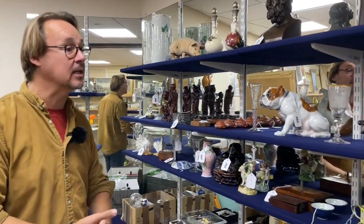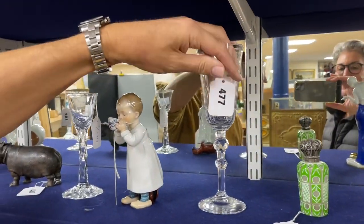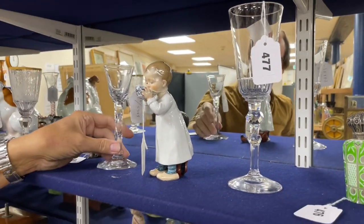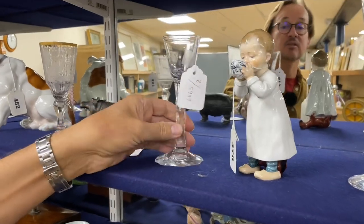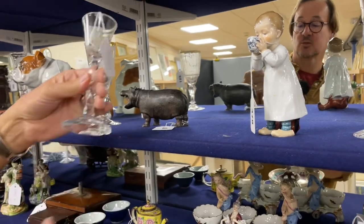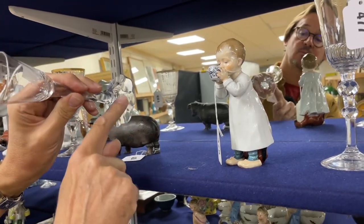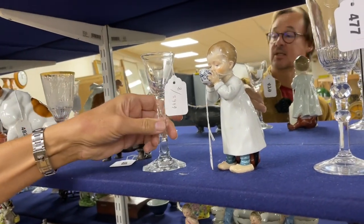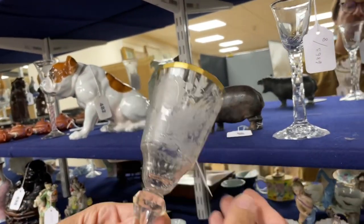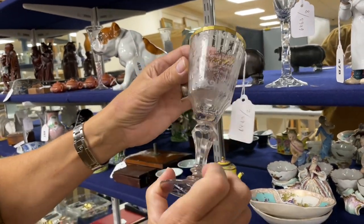A rather well-respected local glass collector, a chap called Alan Milford, passed away recently and some of his glass collection or stock in trade has come in for sale. There's a nice mixture: lot 479 looks to be George III with a nice facet cut stem and an unusual petal-shaped foot with a lobed base. From the same source, this rather nice piece - I'm guessing Silesian or thereabouts, not English - with really good engraving.